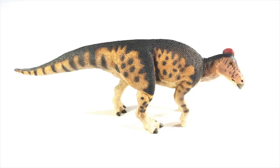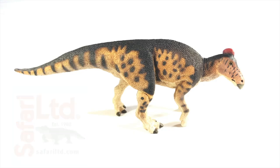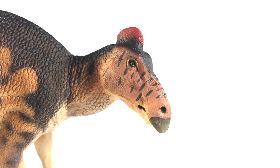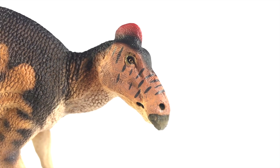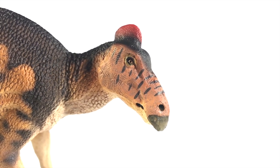At number 7, we have the Safari Ltd. Edmontosaurus. This was easily the high point of this year's Safari lineup, in my opinion. Big and beautiful — the details are great, as was the impressive size, and I love the color scheme, particularly the splash of red on the crest, which was a great touch. It was also just nice to have a decent hadrosaur come out on the market months before PNSO's onslaught.